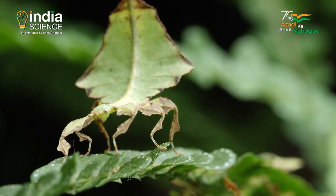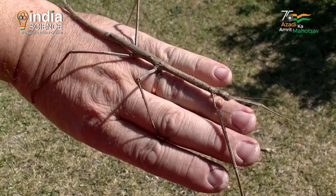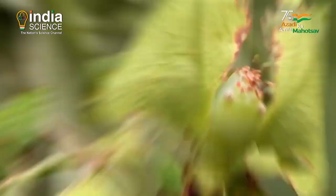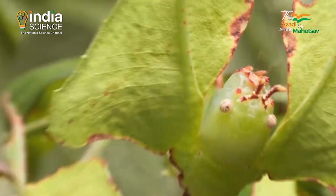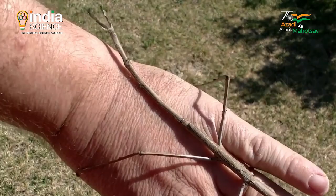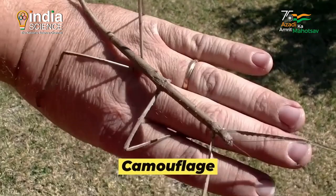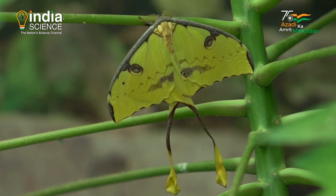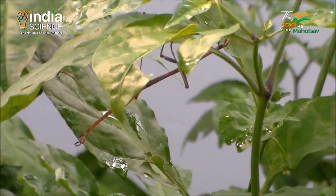There are several mysterious plant-like animals known to science, like leaf insects and stick insects. These are actually living insects that look remarkably similar to leaves and sticks. The reason is camouflage — by assuming these shapes, the insects blend into their surroundings to escape from predators and enhance their survival.